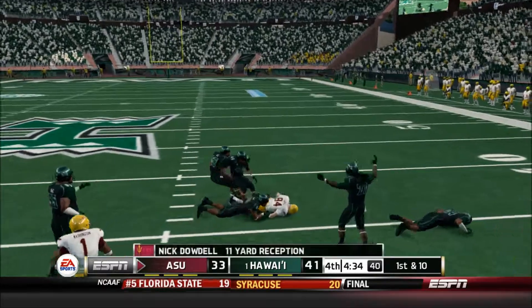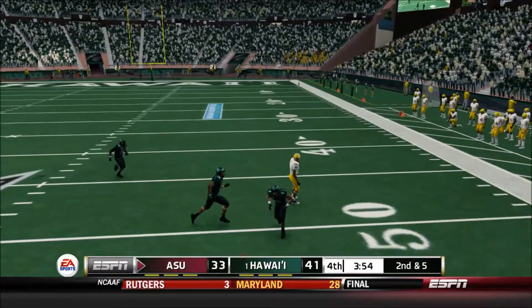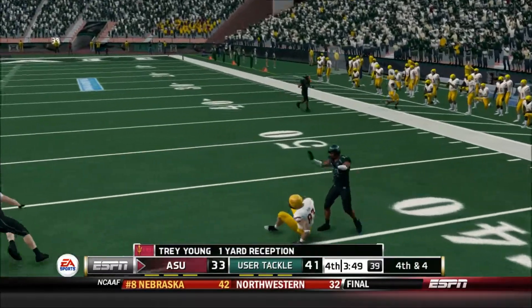Fires it out — brought down. Strike to his receiver — no good. Here's the throw, and I don't think he got anything on that.